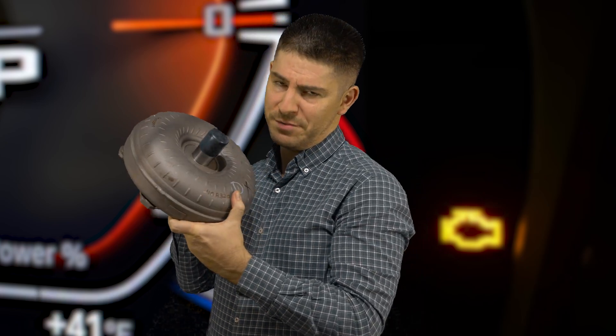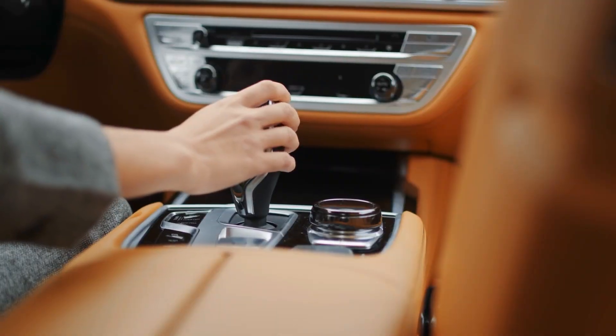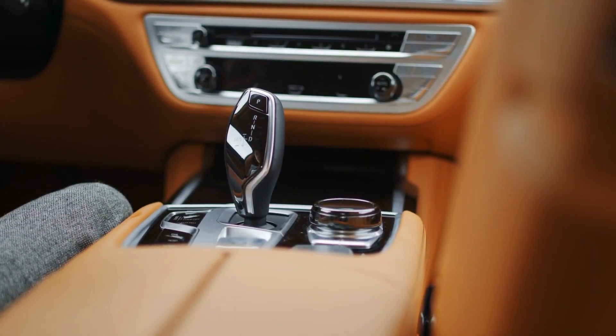A bad transmission can also lead to a check engine light. This is a torque converter, which is part of an automatic transmission. Another reason for getting a check engine light is having damaged or poor ignition coils. Coils are one of the most frequent reasons why you get a check engine light.